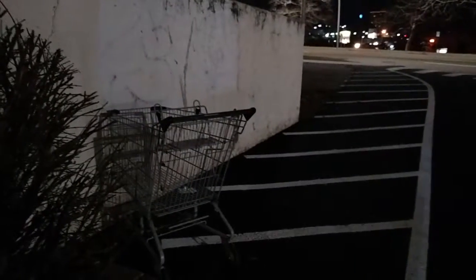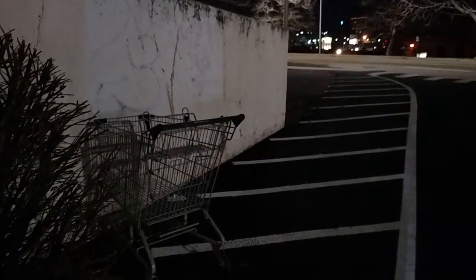I see this shopping cart here all the time, and when it disappears another one returns. It's important to clean before you go on a trip. That way you can come back to a nice home.